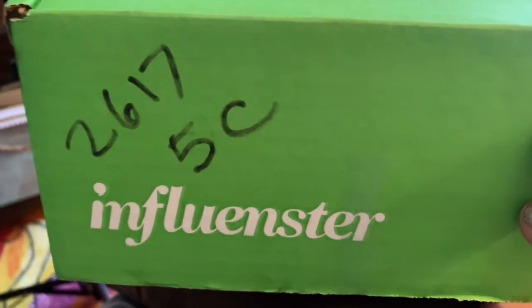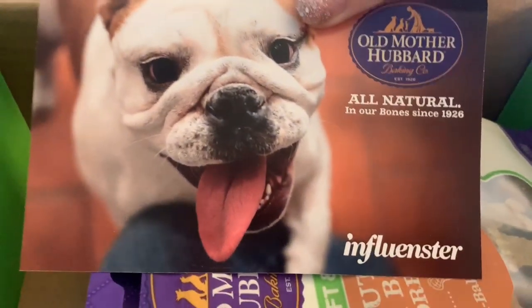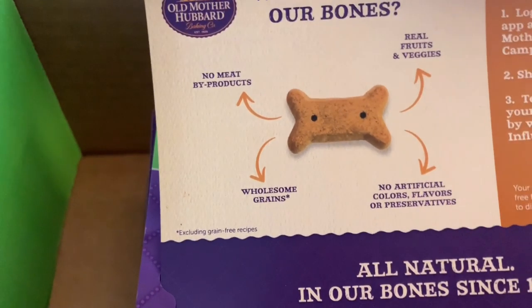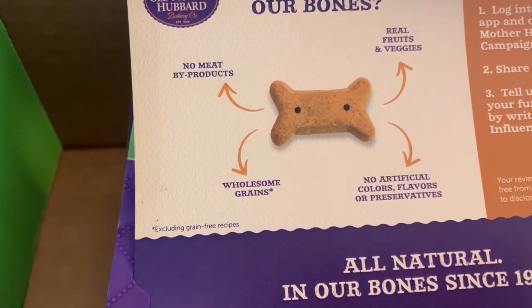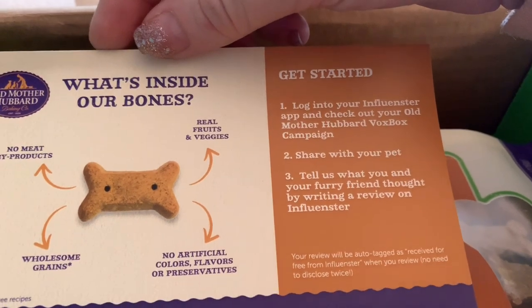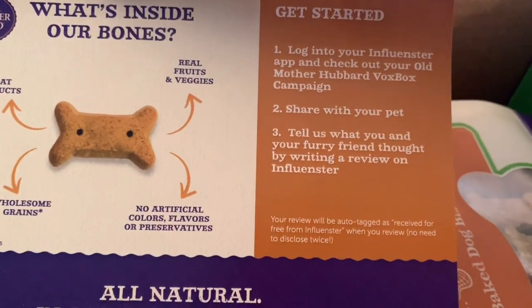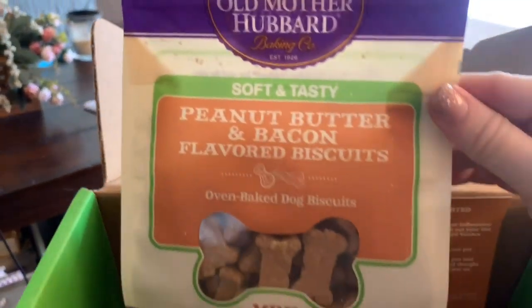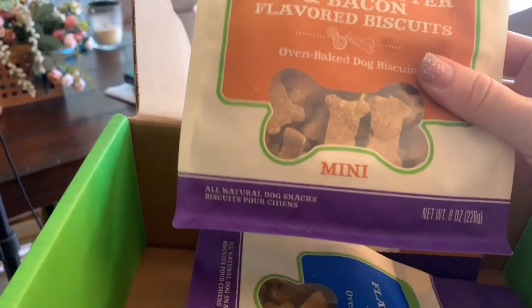I just got up maybe an hour ago — haven't done my hair or makeup, so excuse the look. All right, let's see what's in here for the pups. It's Old Mother Hubbard all-natural dog bone biscuits — no meat byproducts, real fruit and veggies, wholesome grains, no artificial colors, flavors, or preservatives. I have to log in and go to my Old Mother Hubbard campaign, share it with my pet, and write a review. Super simple.